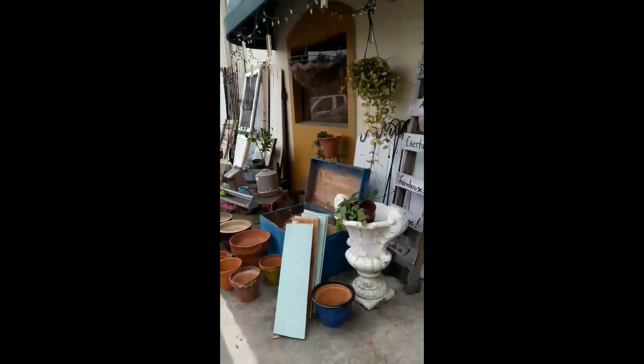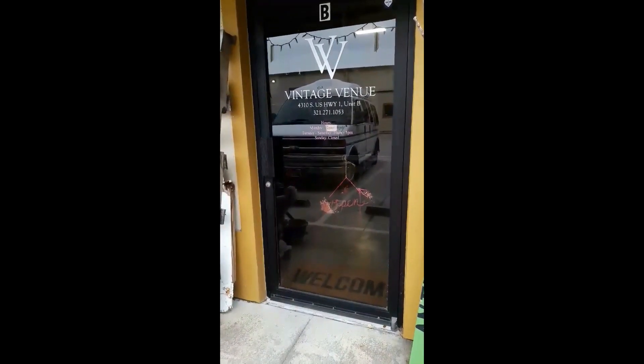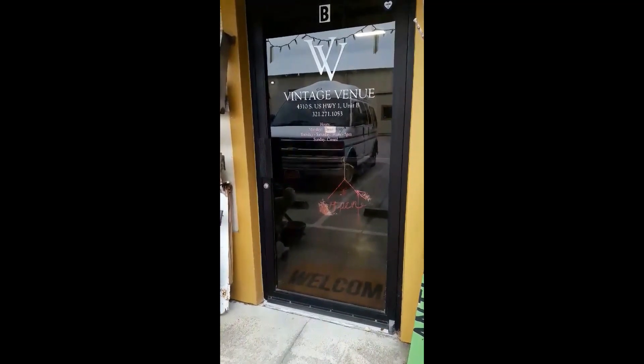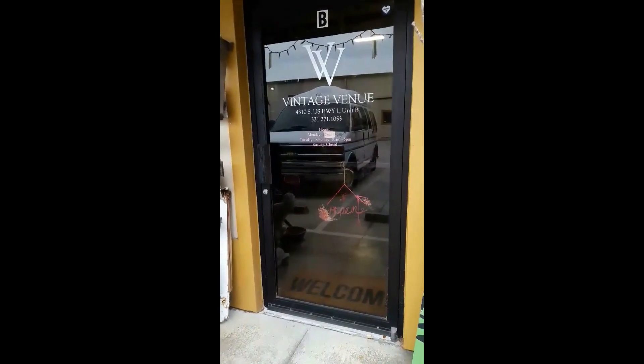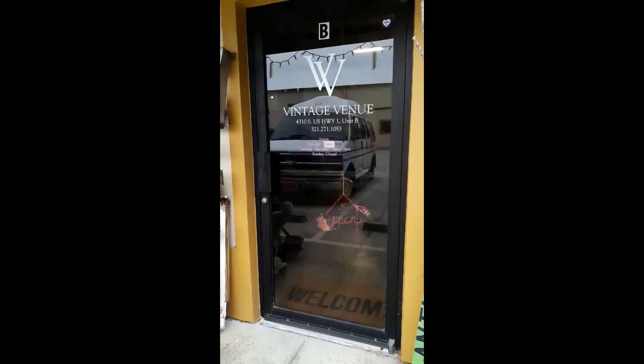Look where I'm at today — so excited, I always wanted to come here! Vintage Venue on US-1 in Rockledge. Let's go check it out.